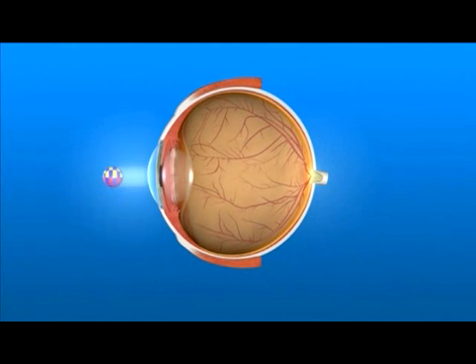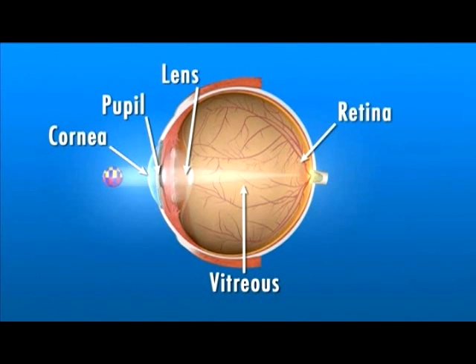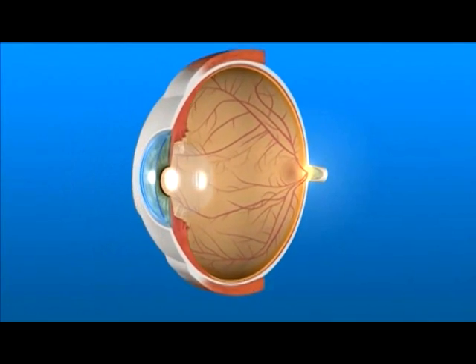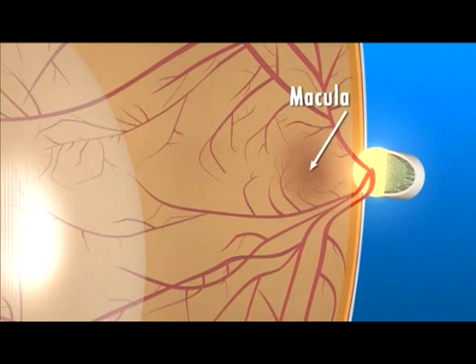Light rays enter the eye through the cornea, pupil, and lens. These light rays pass through the vitreous, a clear gel-like substance that fills the middle of the eye. The light rays are focused on the retina, a light-sensitive tissue lining the back of the eye. The macula is a very small area at the center of the retina that gives us our fine pinpoint central vision.